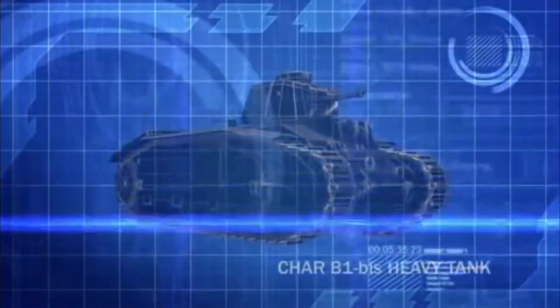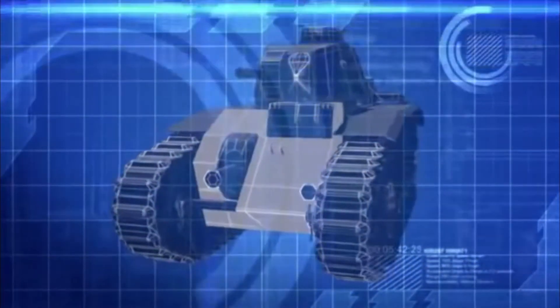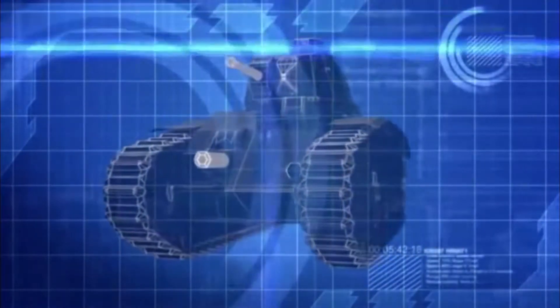Nicknamed the Colossus, the Char B1 Bis is protected by more than two inches of frontal armor, making it virtually impregnable. Combined with its incredible firepower, the Char B1 Bis is the most powerful tank on the battlefield.